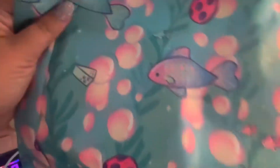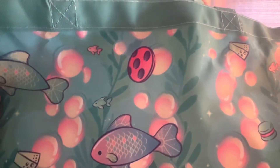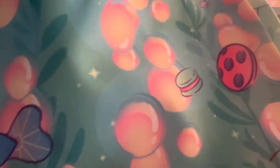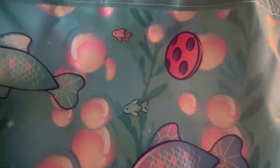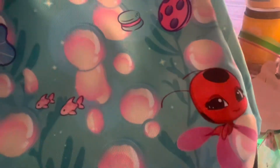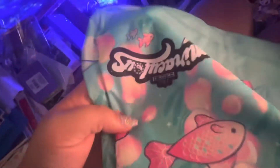For sure I'll be bringing this to my trip in Cancun. That's so cute — there's a freaking cheese in the water! And there's a macaroon. It is a macaroon, Ladybug's yo-yo. There's Plagg — and Tikki's right there! There's the logo right there, sorry it's upside down.